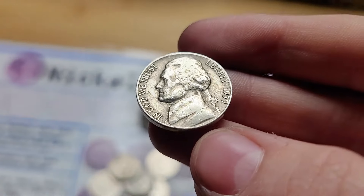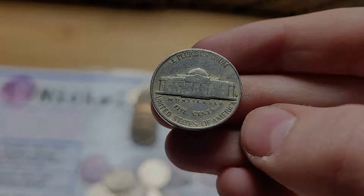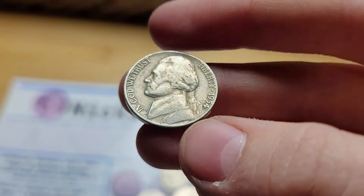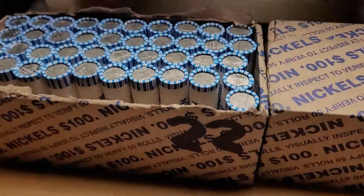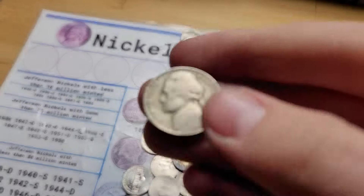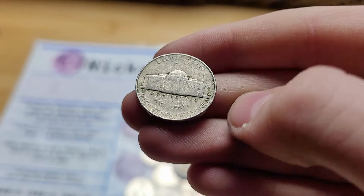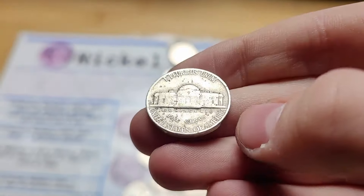Roll 6 and we have a 1959 Jefferson Nickel from Denver. Roll 7 and we have yet another 1954 nickel from Denver. Roll 9 has two finds: first a 1953 been-through-the-ringer from Denver, and then our second find is a 1941 Jefferson from Philly.